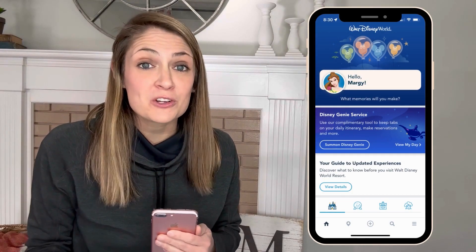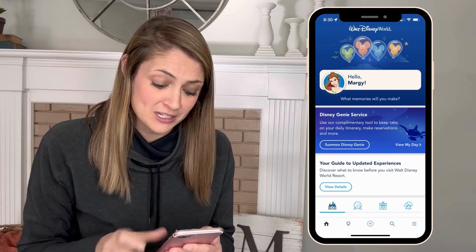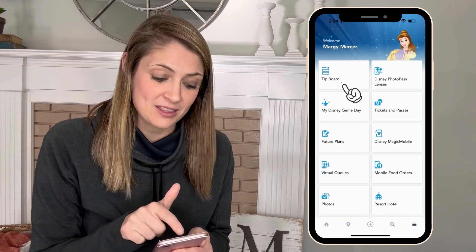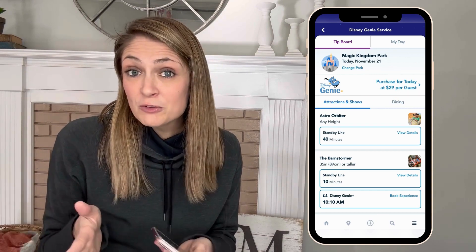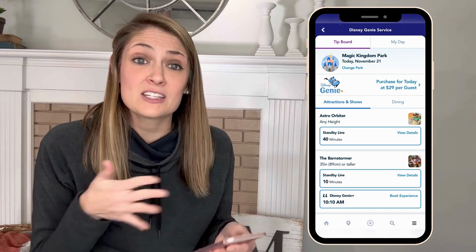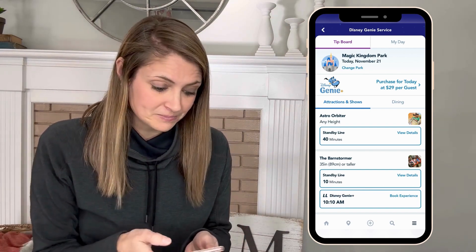So you're headed to the parks today and you know you're going to want to purchase Genie Plus and use it throughout the day. Before 7 a.m., log into your My Disney Experience app and tap those three lines in the bottom right-hand corner of the app. Then tap Tip Board in the top left. You'll see the option to purchase Genie Plus for today. The lowest we've seen is $15 per person per day and the highest is $29 per person per day, and that changes depending on expected crowds and time of year. Tap Purchase Genie Plus and walk through making that purchase for everyone in your party.